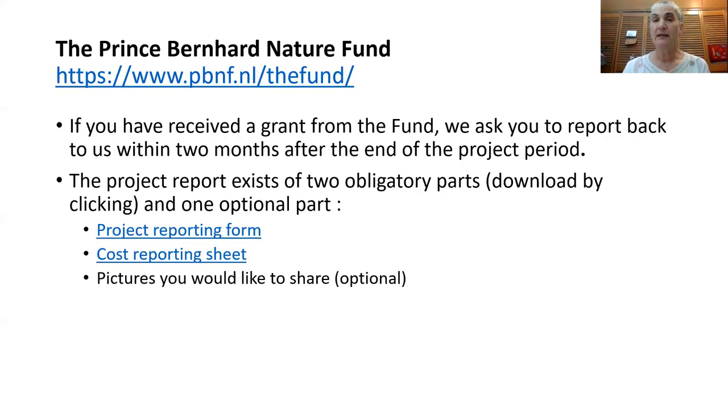The other example is the Prince Bernard Nature Fund. If you receive a grant from them, they want you to turn in a final report within two months after the project ends. The two parts will include a report on the spending of their funds and also on your project results.